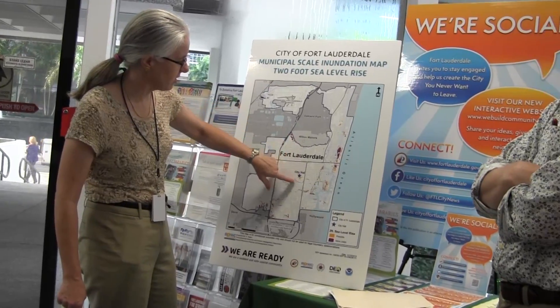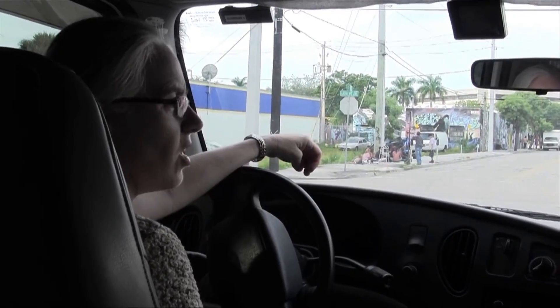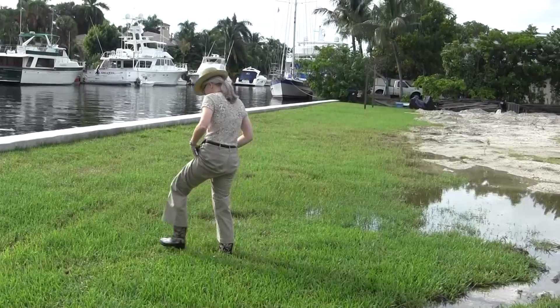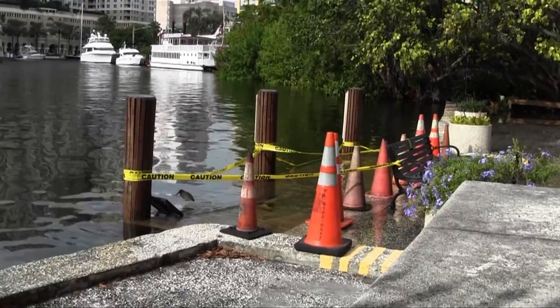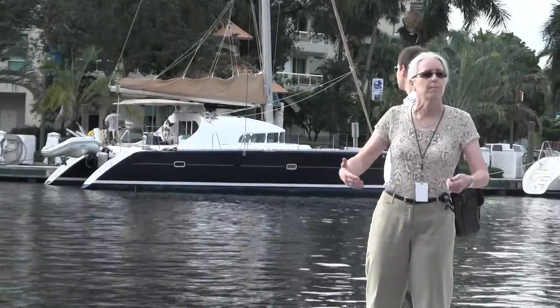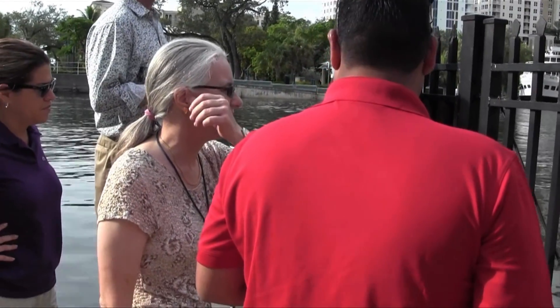On October 8th, 2014, during one of the highest tides of the year, Suzanne and the Public Works Department of the City of Fort Lauderdale went on a field trip to observe the effects of sea level rise. Dr. Nancy Gassman, Public Works Director, has been working to improve the city's sustainability program.